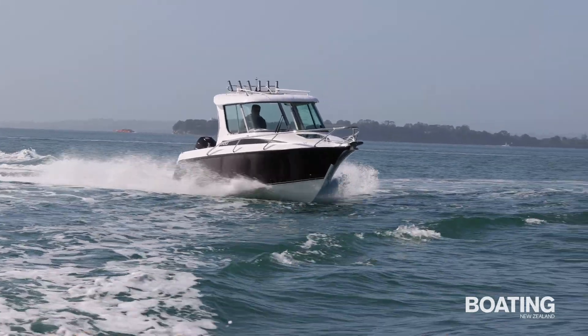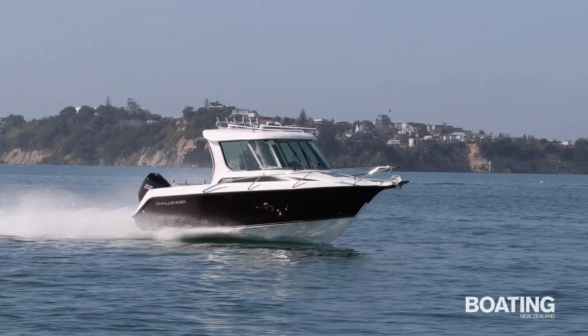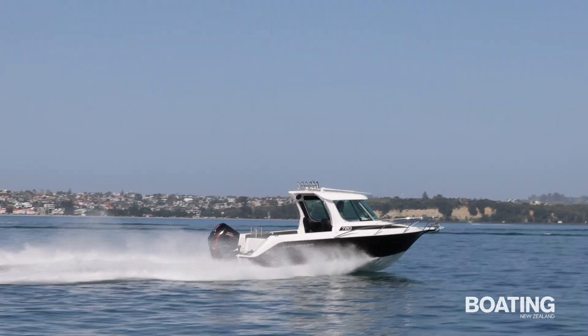At just under 4000 RPM, the 720HT cruised comfortably and economically at 24 knots, and the ride was just as smooth at 30 knots. This boat cuts through the water with a minimum of fuss, landing softly, the chines directing spray well away from the hardtop.